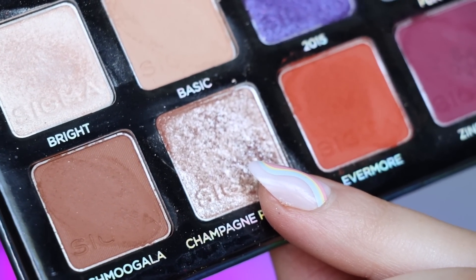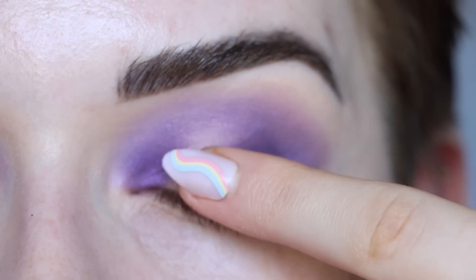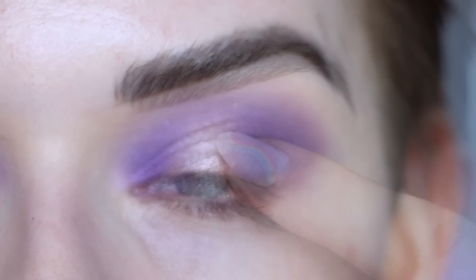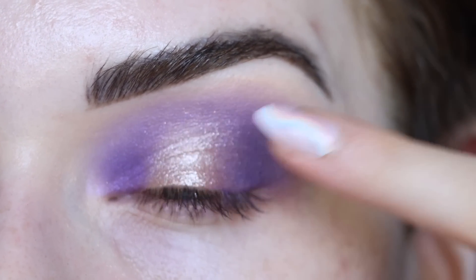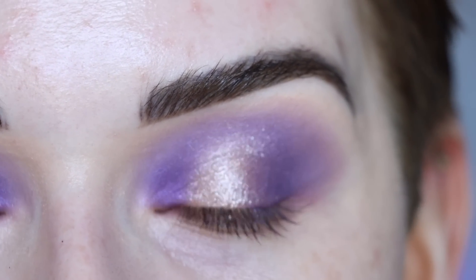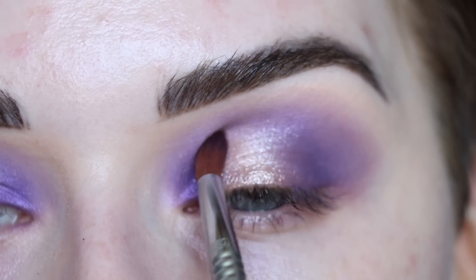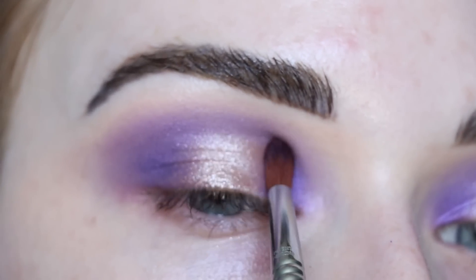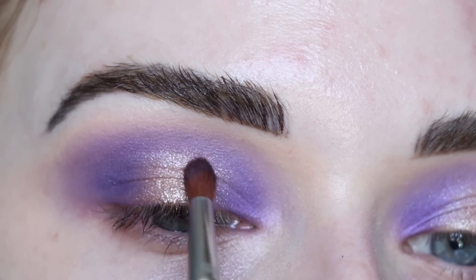Now I'm going to take the shade Champagne Problems on my finger — here's what it looks like on my finger — and that's going to go on the center of my lid. I just love that shade on the center of the lid; this shade is made for a halo eye. Now I'm going back to my E42 with no product on it to softly blend around Champagne Problems and make sure the blend looks nice into 2015. If you wanted to be a little crazy, you could put Hollywood instead of Champagne Problems here to pair the yellowy and the purple together.